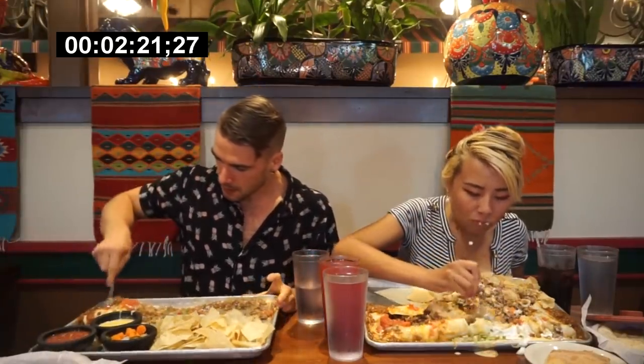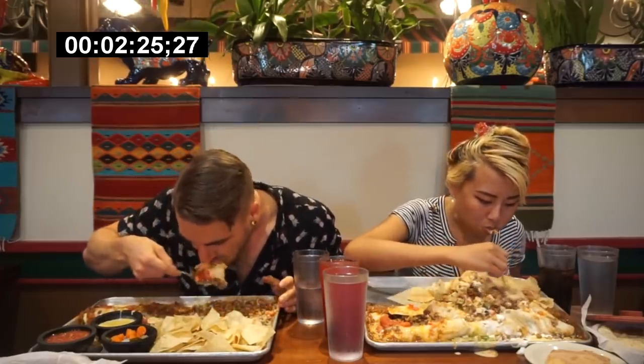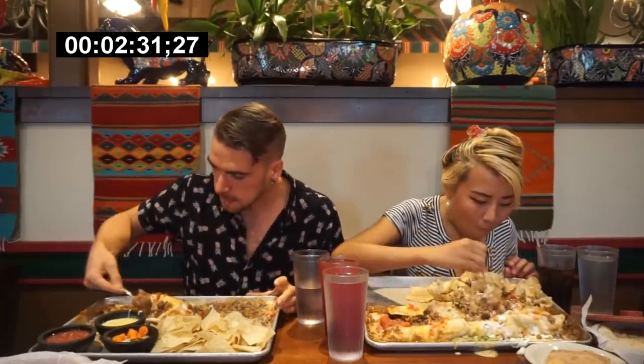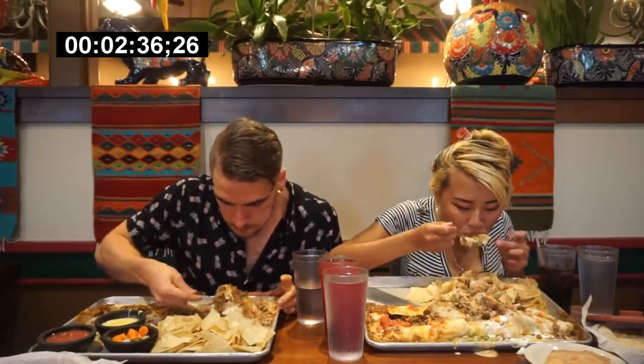At this location, Randy Santel had come and set a record maybe about a year before — a couple months before, though I think it was about a year. He did it in about 16 minutes. And again, we had a 30 minute time limit. And if you eat it and beat the challenge, you get the meal for free, which is pretty dang cool — nothing wrong with that.